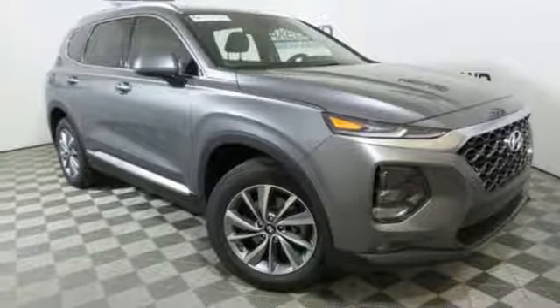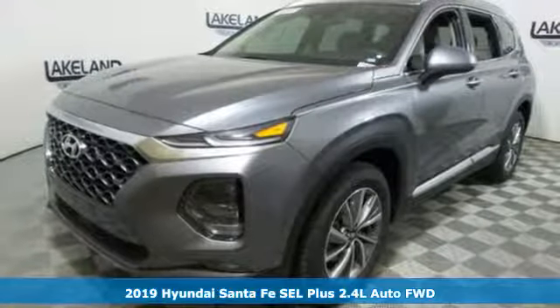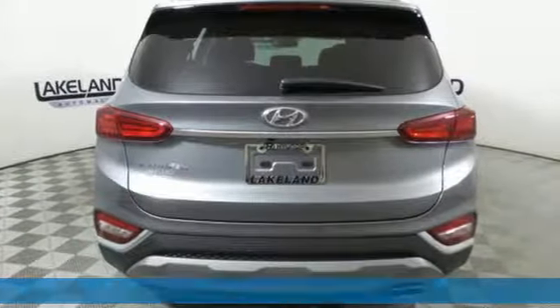It's a new 2019 Hyundai Santa Fe. If you want to stand out from the crowd, step into the Santa Fe. It comes with all the amenities you need.